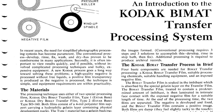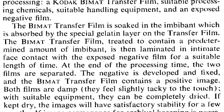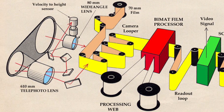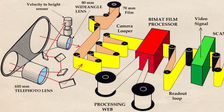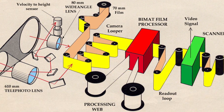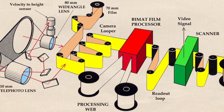In the BIMAT system, you have two main components: the film that you have shot and the BIMAT transfer film. The BIMAT film is a film that has been laminated with chemicals — it's not completely wet, but it has these active chemicals on it. As the film in the satellite is shot, it is then advanced, and the exposed film and the BIMAT film come into contact with each other. As the BIMAT film is pressed against the exposed film, the film is developed via the chemicals on the BIMAT.